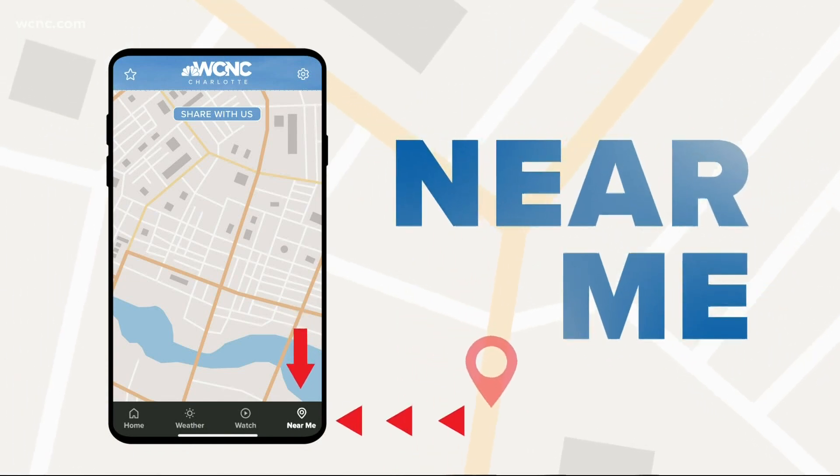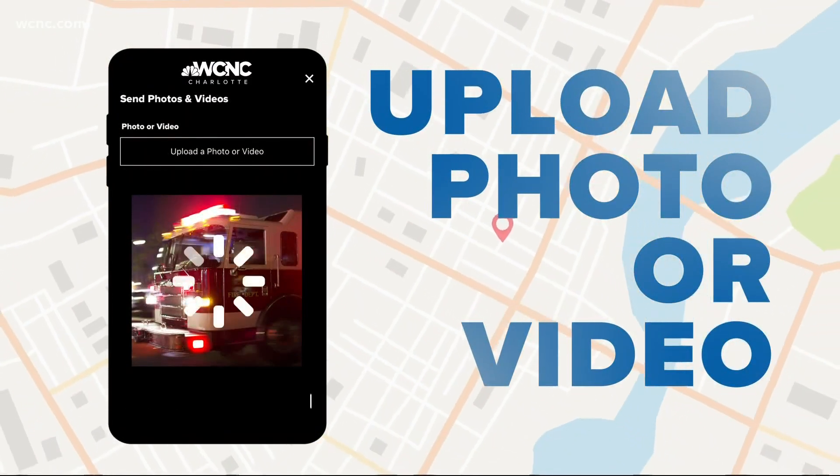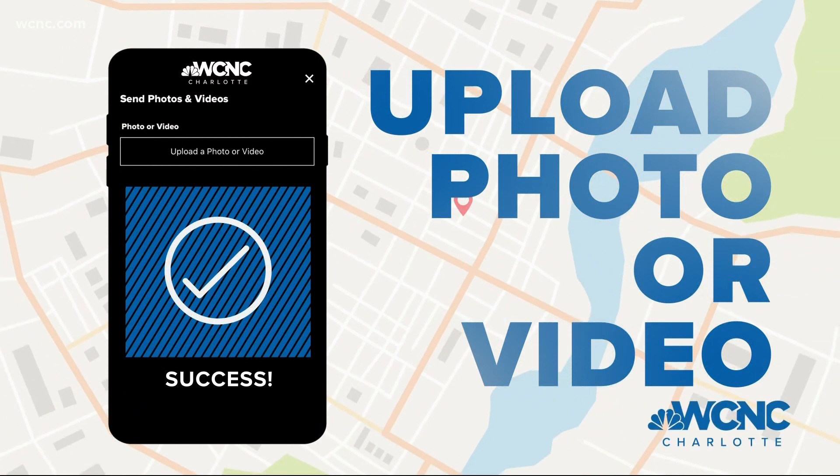Thanks, Rachel, and thanks to all of you at home. Be sure to keep sending us those photos and videos. We made it easy for you — you can use the Near Me feature inside our WCNC Charlotte news app. All you have to do is open the app and that feature is right there on the bottom right side of your screen.